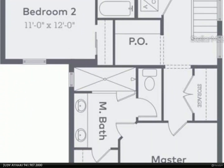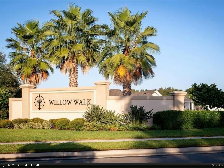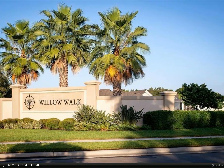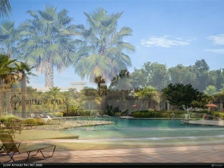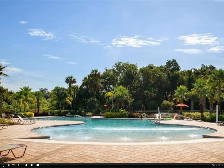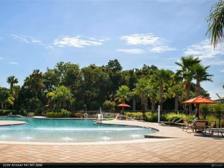As you enter the home into the foyer, you will have an expansive view and flow of the first floor, with the foyer open to the great room and dining room combo, with sliding glass doors to the covered lanai and open to the island counter and kitchen. This is where you'll spend your time.